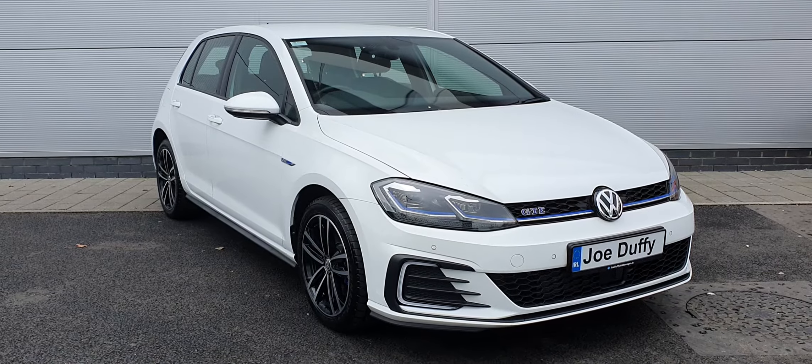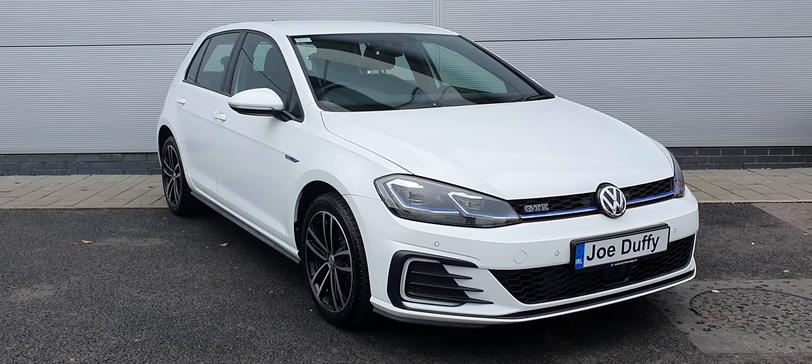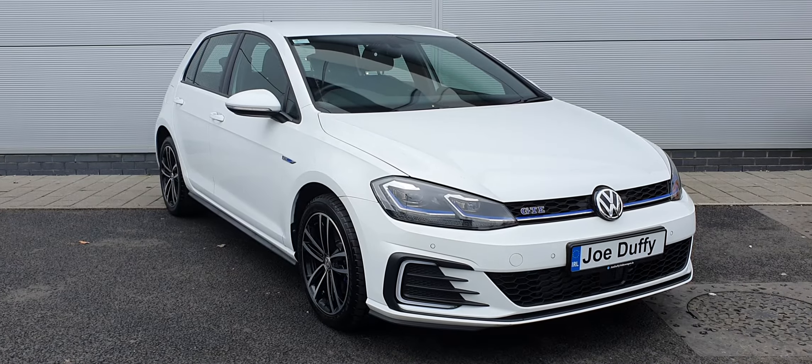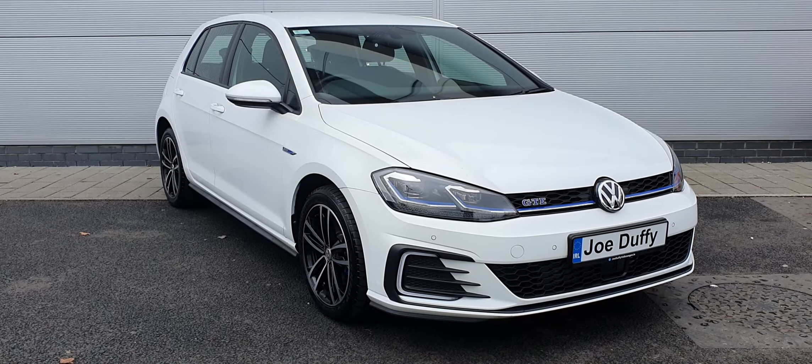This car will come with a one-year warranty, which you can extend by a further year giving you two years' warranty on the vehicle. If you have any questions or queries regarding this GTE, you can give us a shout on 01 850 3900. Thanks for watching the video, have a fantastic day — take care!